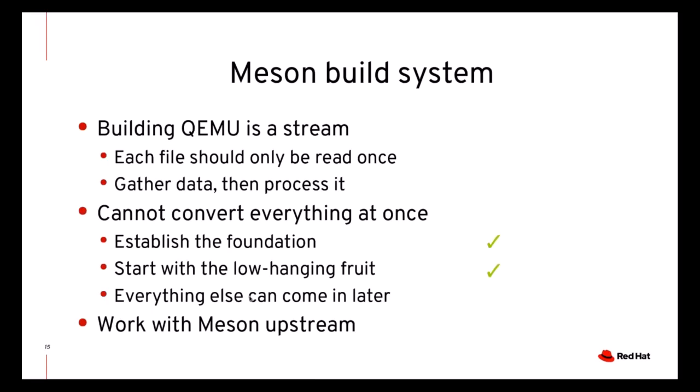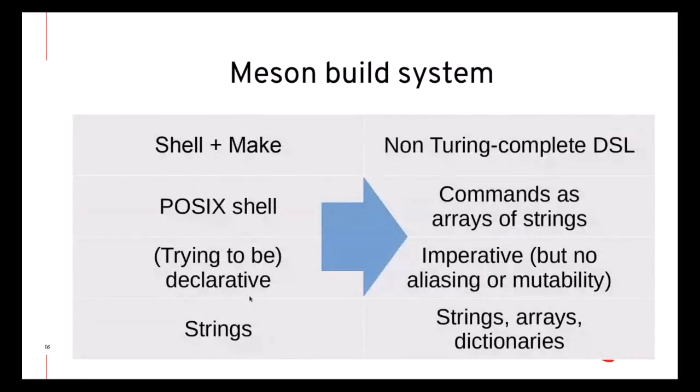Going from makefiles to Meson was a very large change not only in terms of the sheer amount of code changes, but also in terms of paradigm and tradeoffs. Shell and makefiles are very flexible, but they are rather low-level and only support strings as data types. On the other hand, Meson has high-level constructs and data types, but it operates at the level of a command as an array of strings, rather than at the level of the shell pipeline. Another difference is that make is a declarative system, and the macros we had on top were not really declarative but tried to fake being declarative. The Meson DSL is more of the imperative kind, though it lacks aliasing and mostly has immutable objects, which mitigates the difference and makes it harder to misuse Meson.